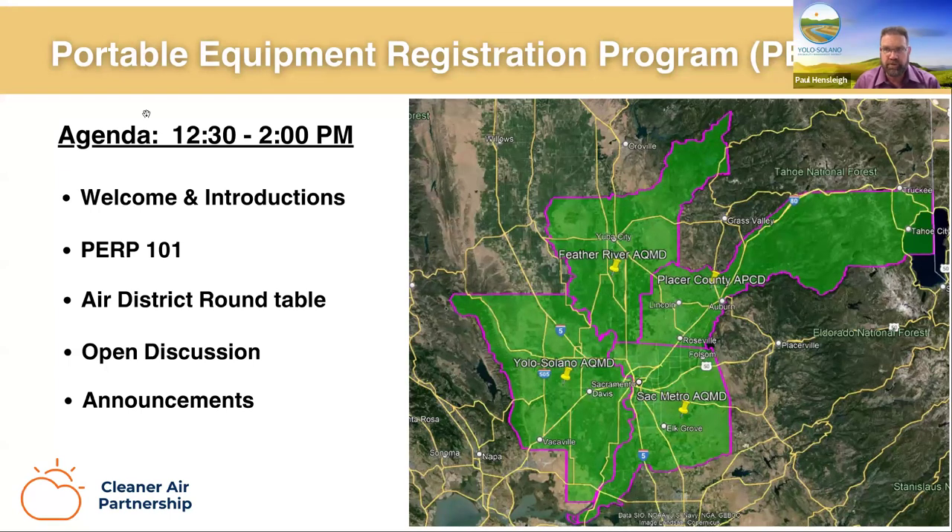I'm Paul Hensley, the deputy air pollution control officer at Yolo Solano. As the name implies, we cover all of Yolo County, but only half of Solano County — the Vacaville, Dixon, Rio Vista half. Once you go through Lagoon Valley into Fairfield, that's in the Bay Area AQMD. We are a medium district with 23 full-time employees. We have a lot of ag industry in our jurisdiction, including post-harvest processing, rice mills, nut processing, and tomato plants. We have about 1,500 stationary sources with roughly 1,900 permits to operate and nine federal Title V facilities.